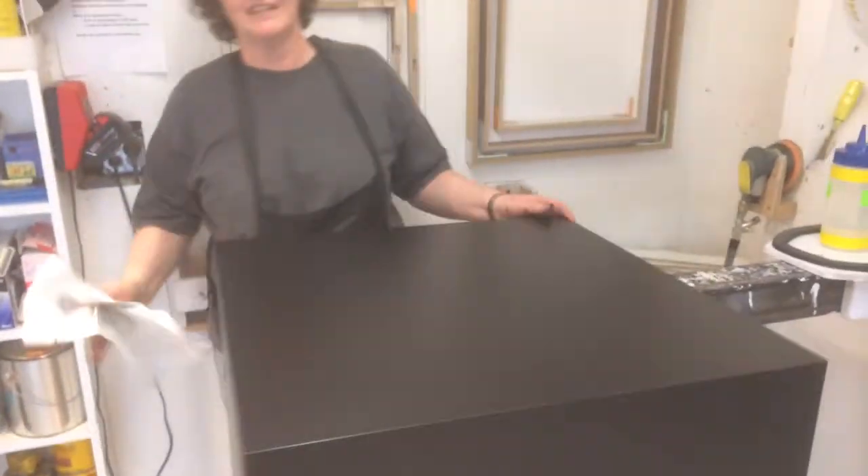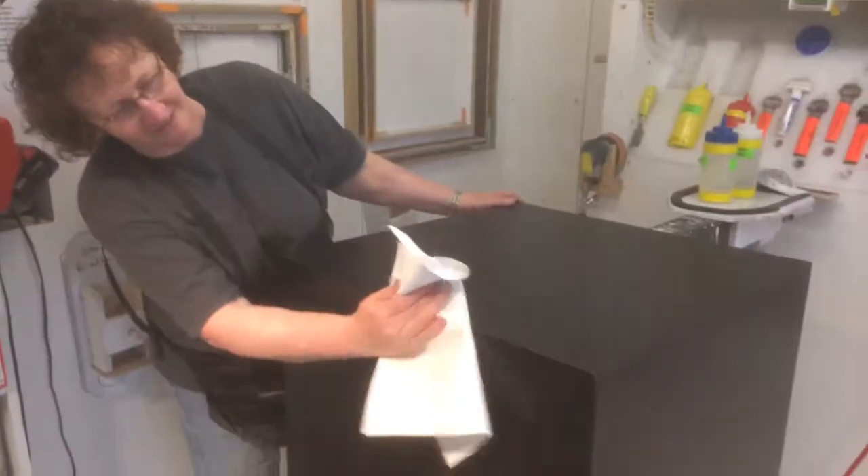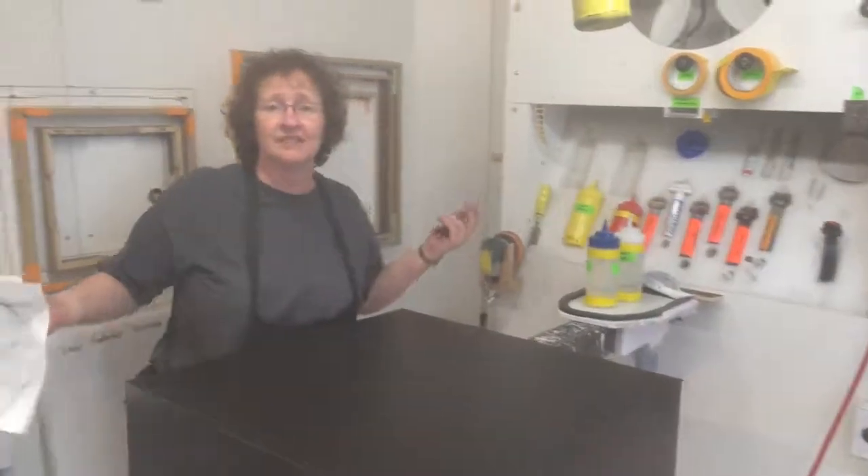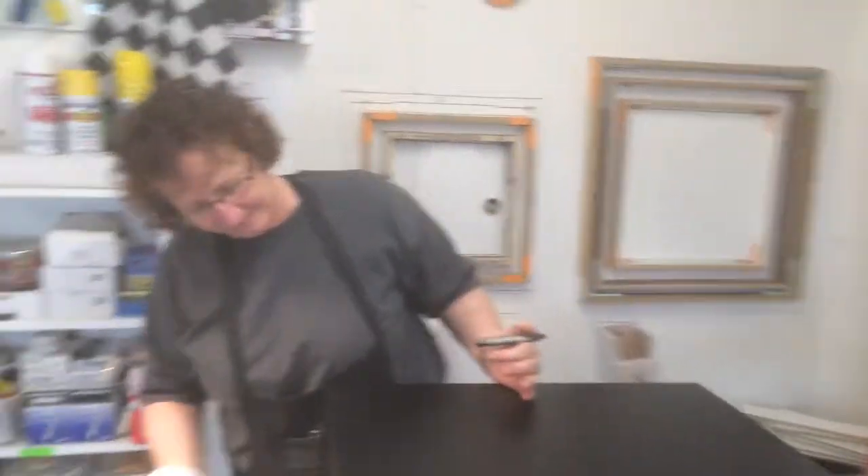Hi there, thank you so much for your order — lots of people working on it today, finishing up one of your classic black pedestals. Hope you enjoy them. We'd love to see a picture of one of your stores with these guys doing their job. Thanks so much.